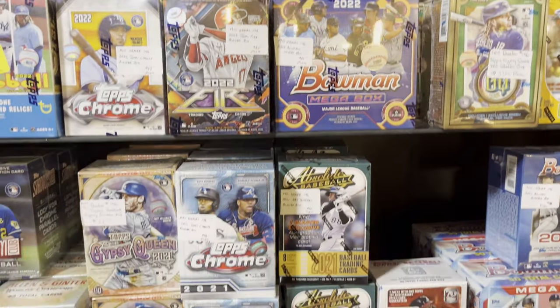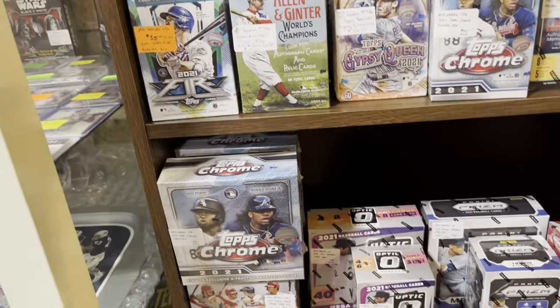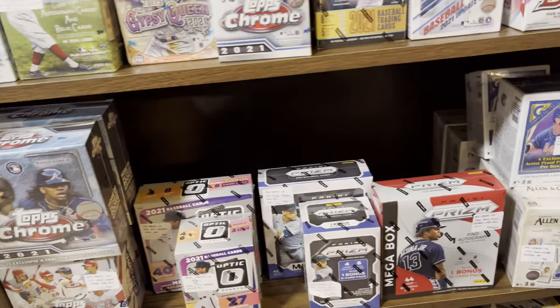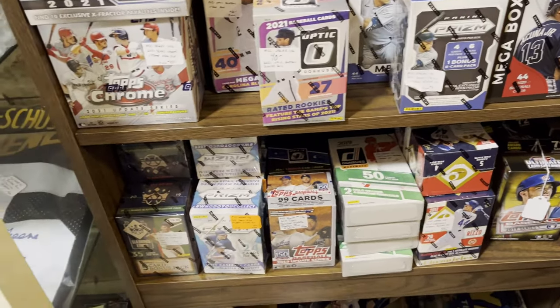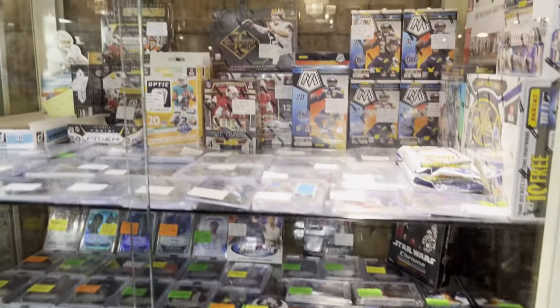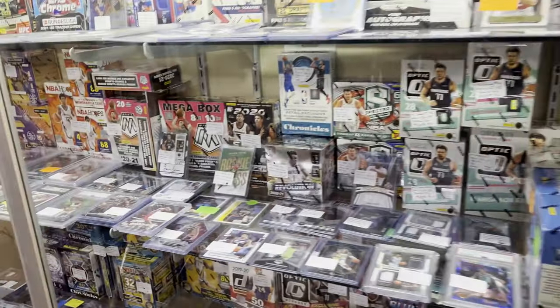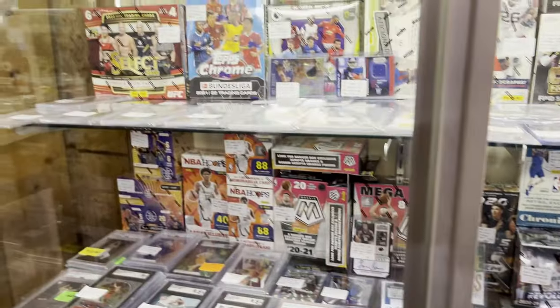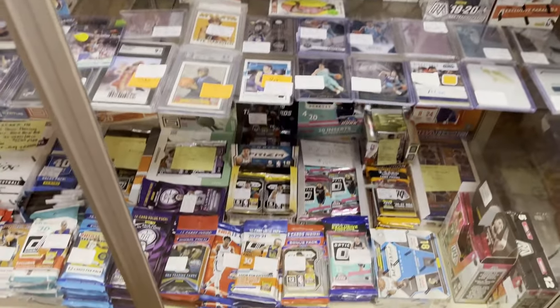Here are some blaster boxes, and again the prices here are about eBay-comparable — maybe a little less than eBay but much higher than if you found this at Target or Walmart, about $10 or $15 more. This one has a lot of basketball cards in it. At the end of the video I'll go over what I found here.